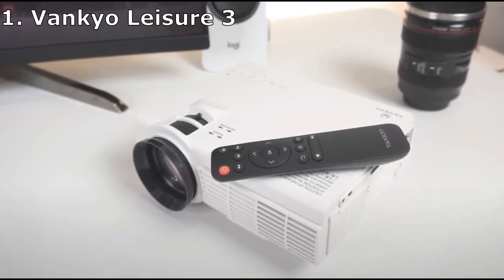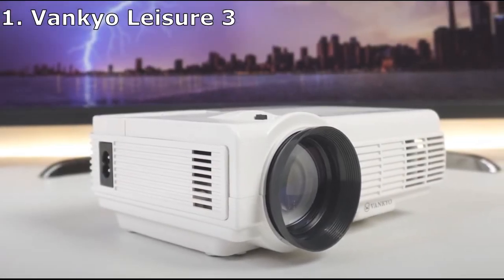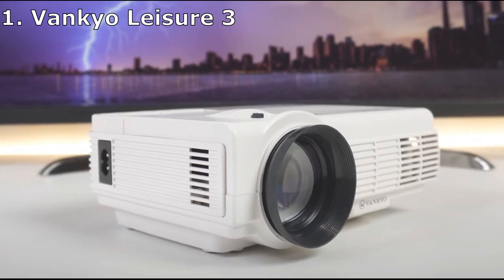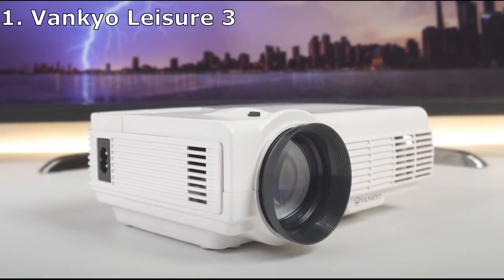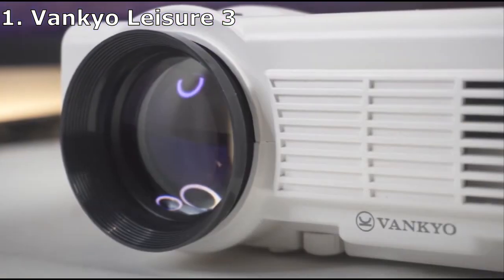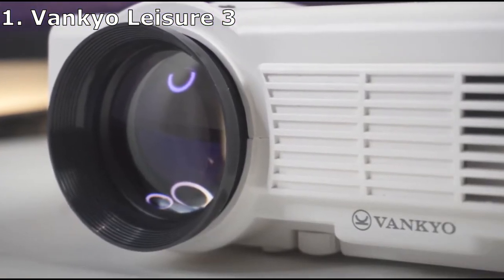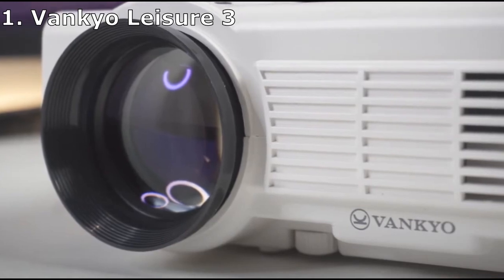However, the stand is quite small, which means you may need to prop it up on a table or desk with something to get the angle you want. The 2000:1 contrast ratio provides solid picture quality, but the brightness level is surprisingly dimmer than what one would expect from a projector boasting 2400 lumens. The built-in speaker is unlikely to impress those used to high quality speaker systems or even a good built-in laptop speaker.